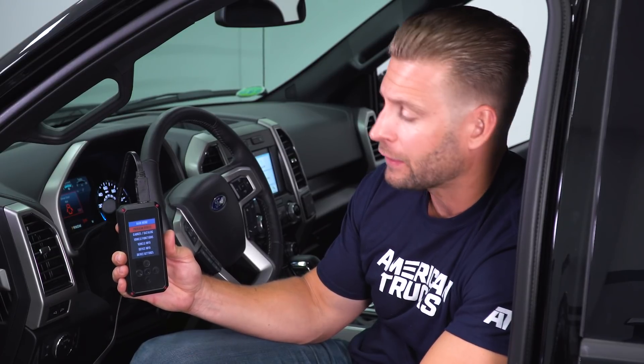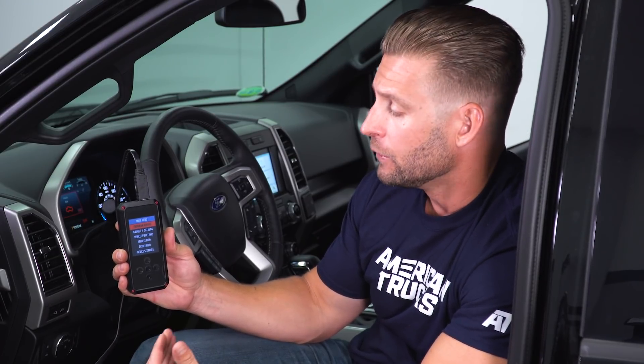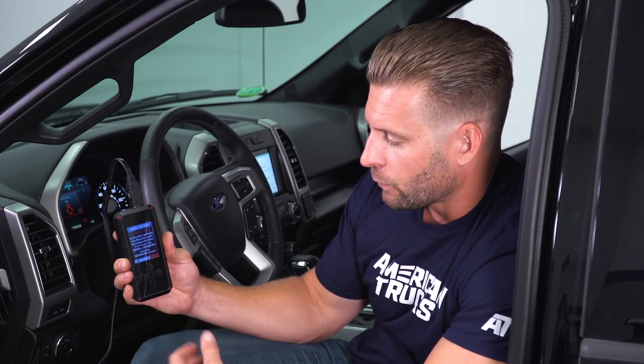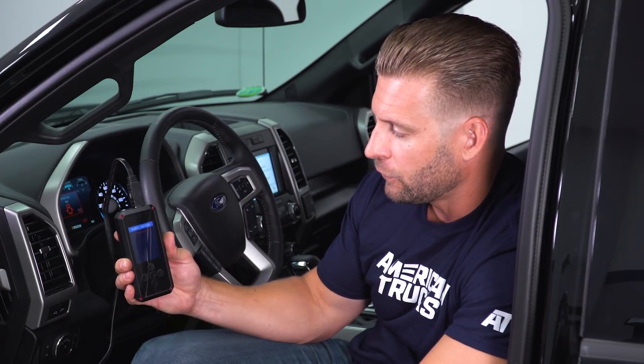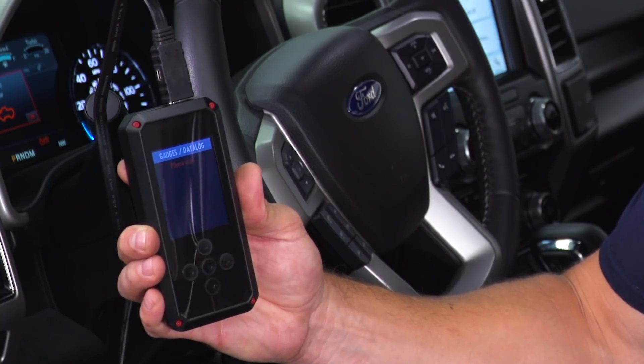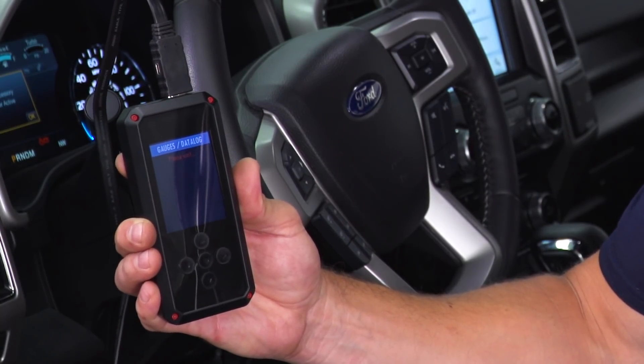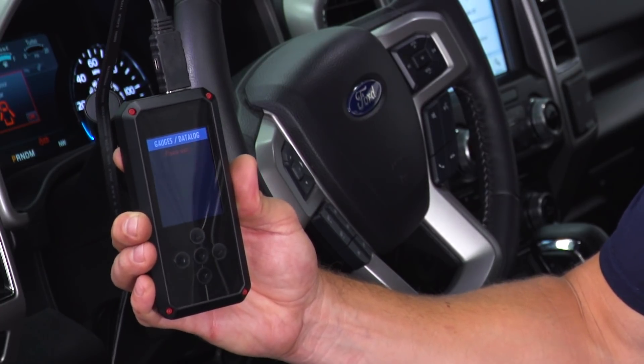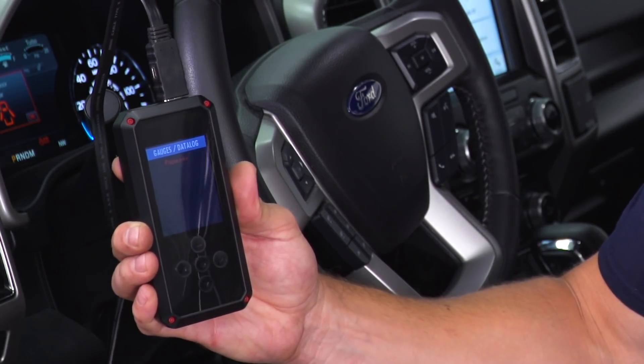The Program Vehicle tab is where you go to upload your tunes as we've just showed you. The first time you flash your truck it's gonna take the longest; after that it's gonna be noticeably quicker. The gauges and data logging portion here is probably gonna be the most used feature with the Rev-X device. This is where it will allow you to view a bunch of different vitals of your truck in real time, such as your boost pressure, intake air temperature, coolant temp, oil pressure, and things like that.